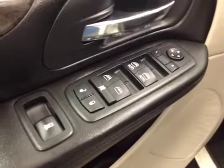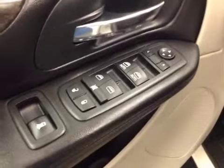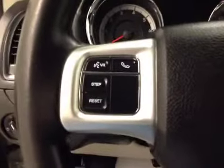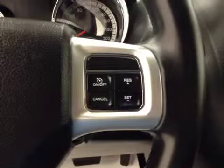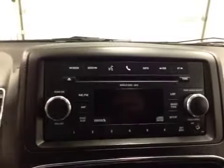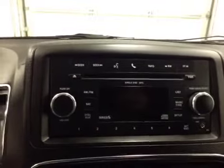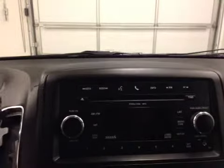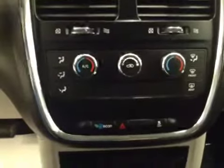Our interior features include power mirrors, windows and locks with power rear mirrors as well. We have hands-free communication as well as stereo remote functions, cruise control, and an AM FM radio that is satellite radio ready, a CD player that is MP3 compatible, hands-free capability, climate control, traction control, and our interior color is black.